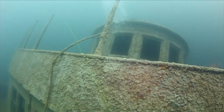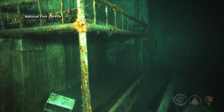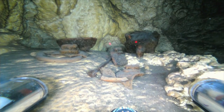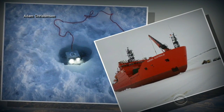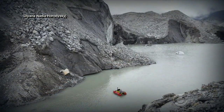Trident can only dive about the length of a football field, but that's deep enough to explore countless shipwrecks. They've been used to find ancient Mayan pottery in underwater caves in Mexico, and in Antarctica to explore under the ice. Some people took them to Mount Everest and explored a lake that's one of the highest altitude lakes in the world.